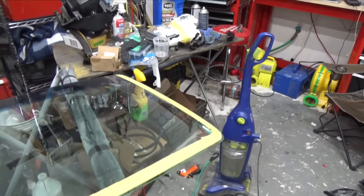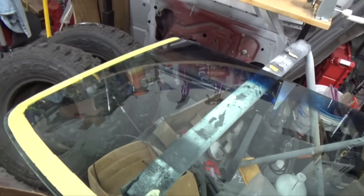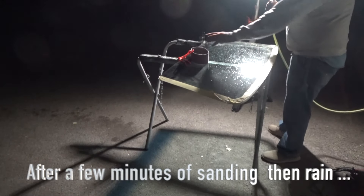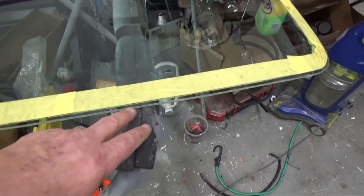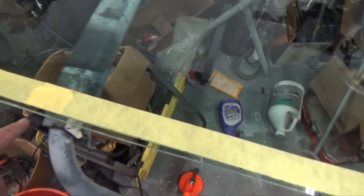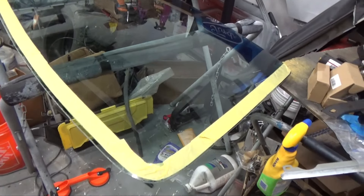I've got the windshield ready to sand — it's all marked off where I need to sand it down to. Shorter on the sides than the bottom, and hopefully I won't destroy it. That's kind of the goal. I can see it's actually sanding some of it down, especially right in that edge area. It's going to take a while but it feels like I'm not going to destroy the windshield. I'd rather take a little more time than destroy it.